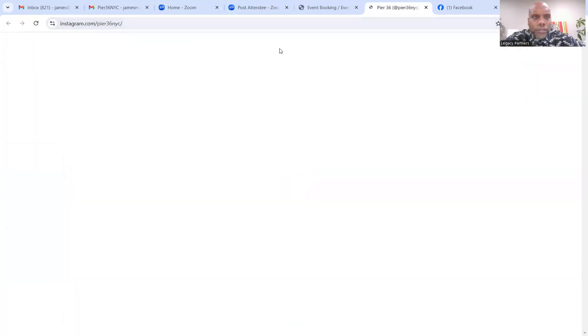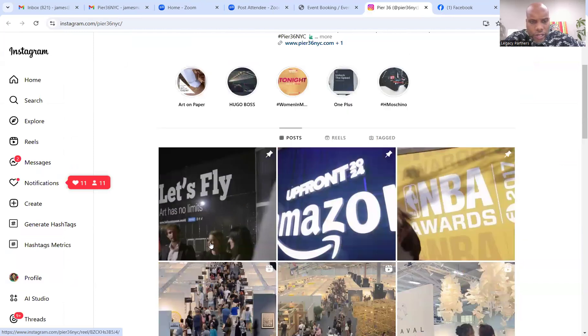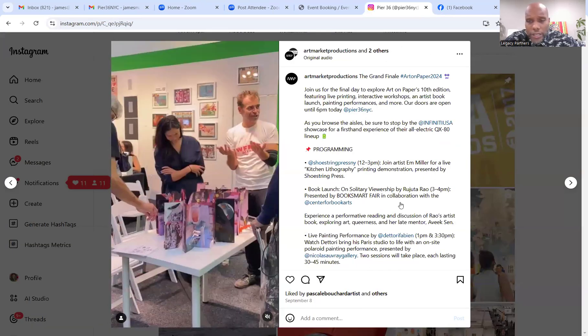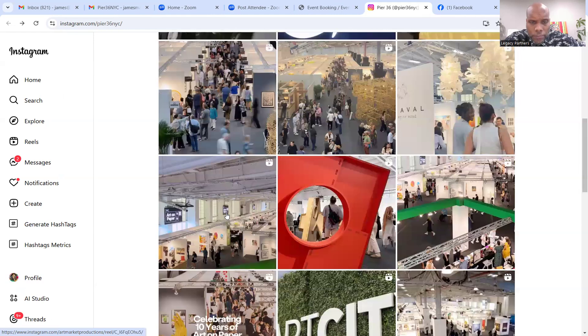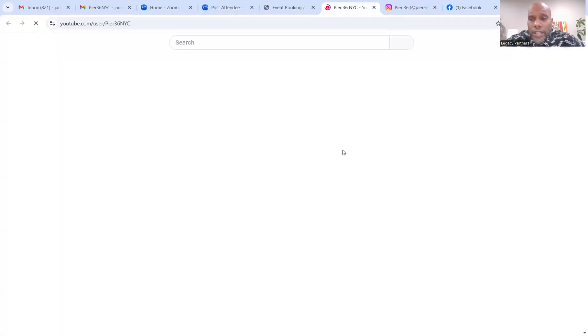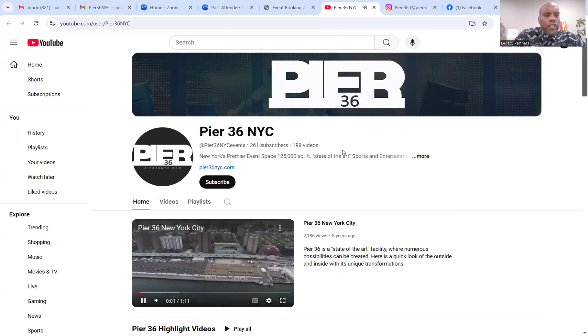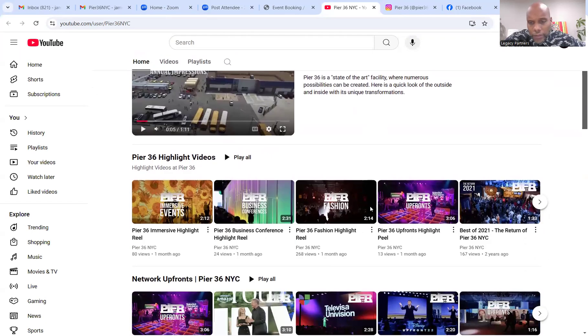Looking at their Instagram, they haven't posted since September 8th and they have almost 4,500 followers — a lot of opportunity here. These are simple ways businesses can grow their revenue streams. You're sitting on online real estate with Facebook and Instagram, trusted platforms with millions of people on them every day. Your clients and customers are on Instagram and Facebook every single day.